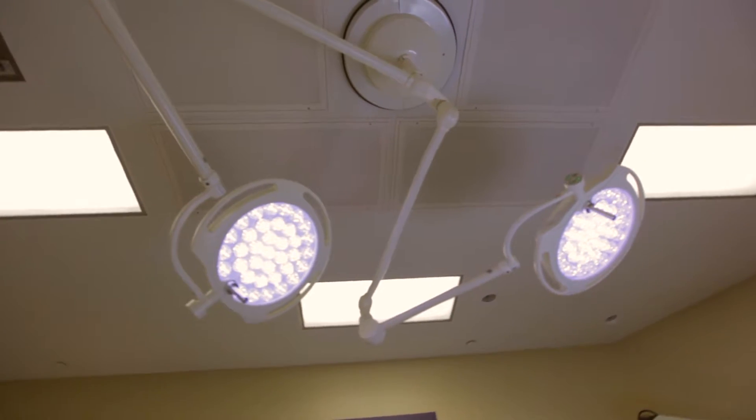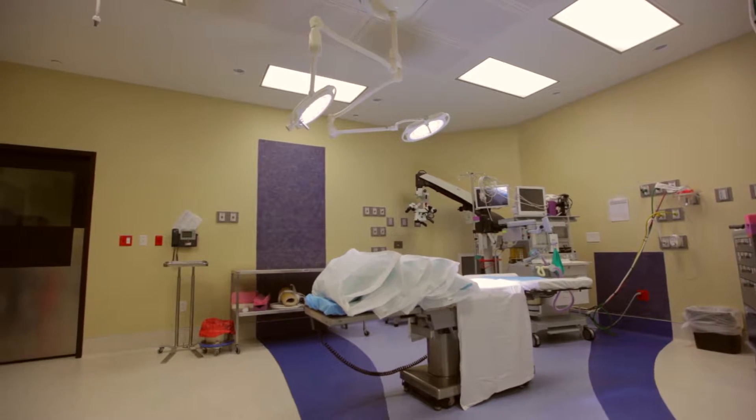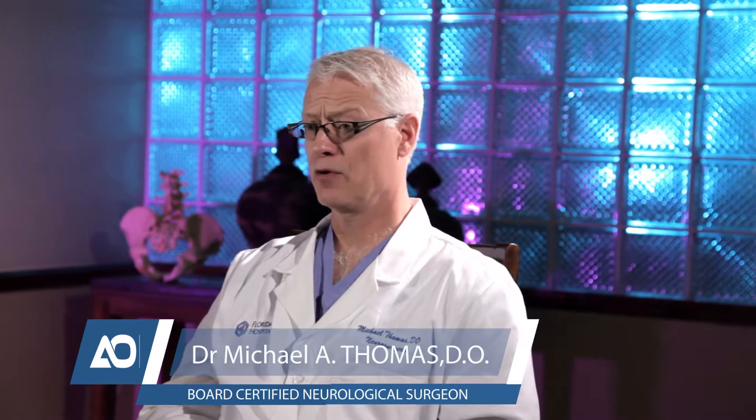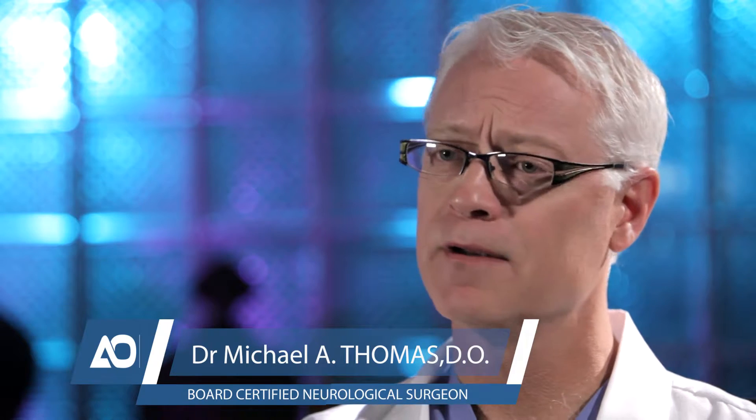The procedures I perform are spinal, whether it's minimally invasive or more traditional open approaches. That includes operating on the cervical spine for multiple cervical spinal disorders, including disc herniations, cervical stenosis, and cervical fractures.